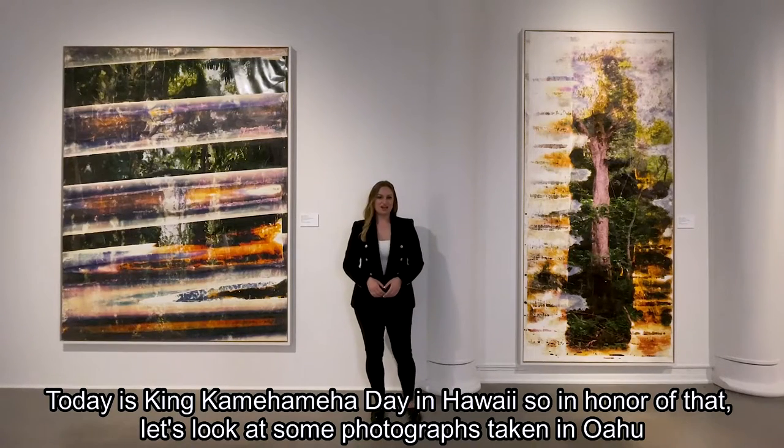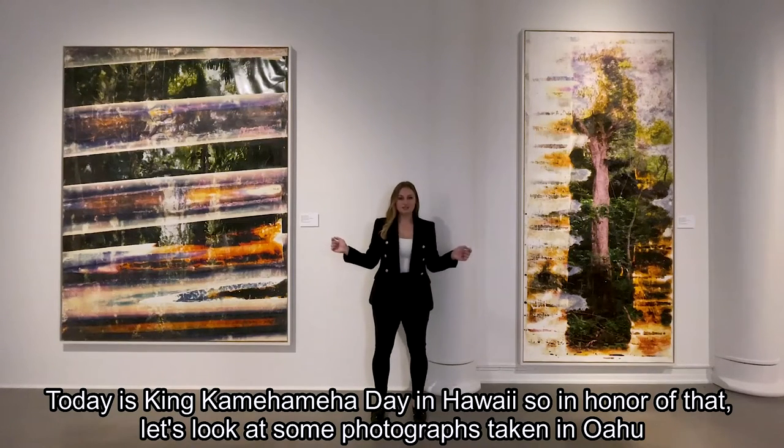Today is King Kamehameha Day in Hawaii, so in honor of that, let's take a look at some photographs taken in Oahu.